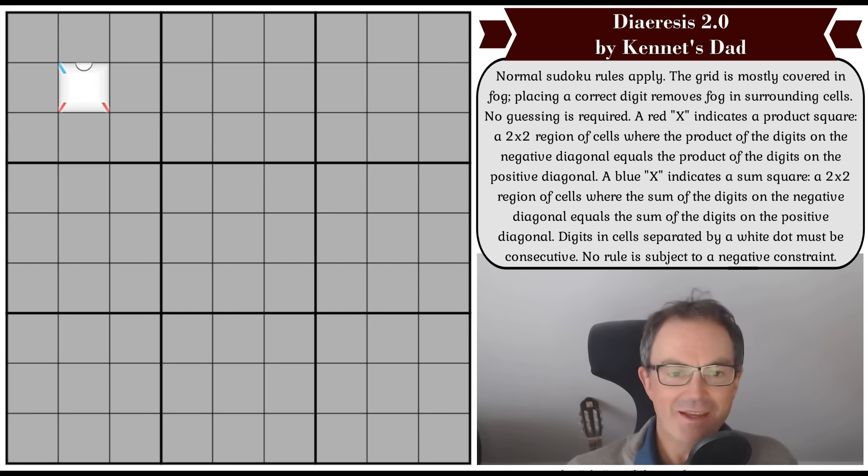Hello and welcome to Monday's edition of Cracking the Cryptic, where on an absolutely foul weather day here in the UK, I am going to be tackling a brand new Fog of War Sudoku. As you can see, this grid is covered in fog, and the puzzle is called Diuresis 2.0, and it's by Kenneth's dad, and there's a bit of a story behind this one.